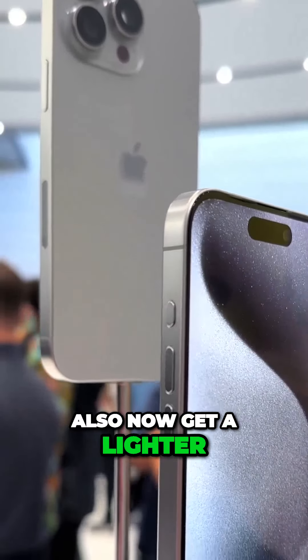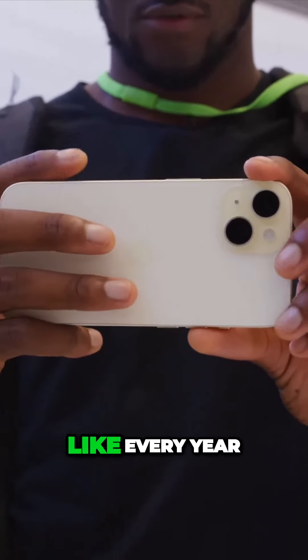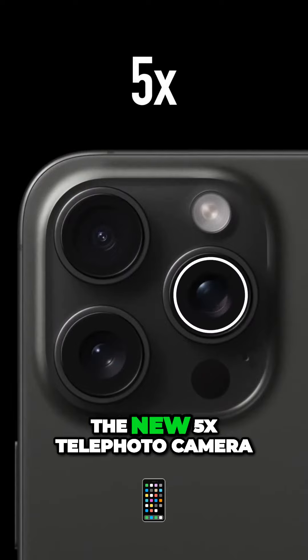The Pro iPhones also now get a lighter, stronger titanium rail and faster three-nanometer chip, and there are some camera improvements that we'll have to test, like every year. The Pro Max also gets the new 5X telephoto camera.